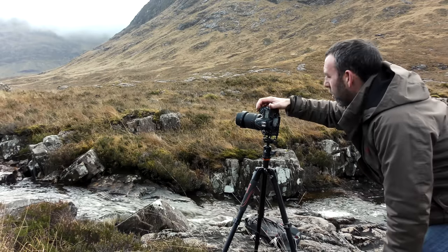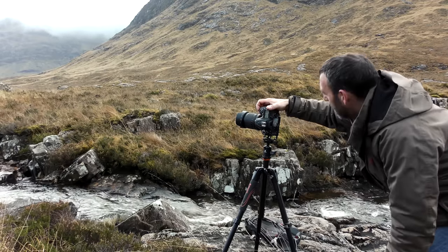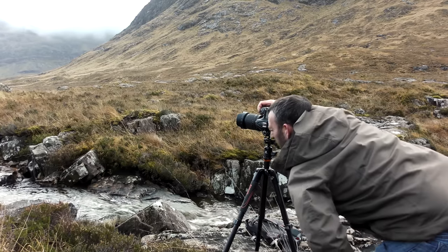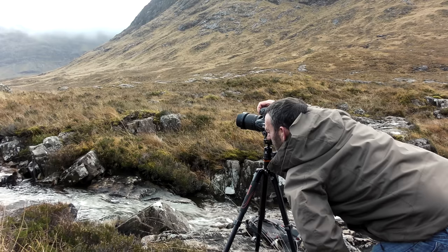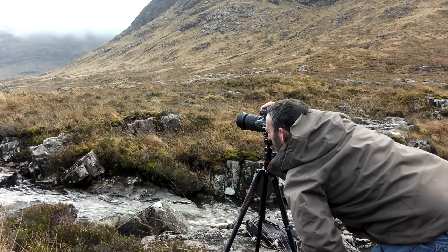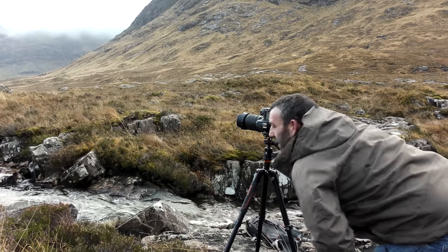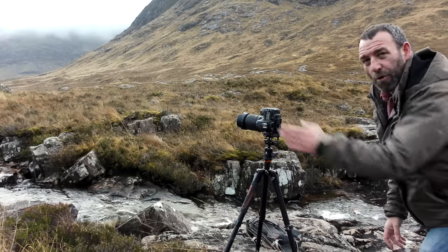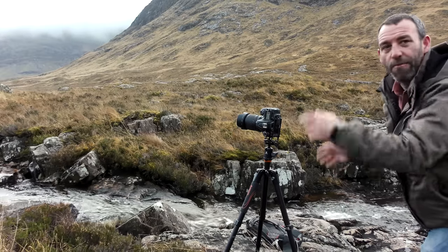I've taken some shots at f11 and I'm going to take some at f22 as well, and see how they've come out. I might move round a bit as well and try and get some different compositions.